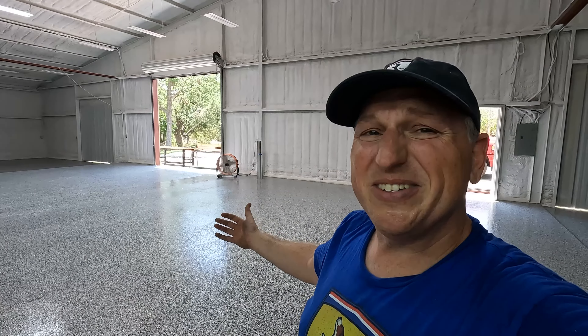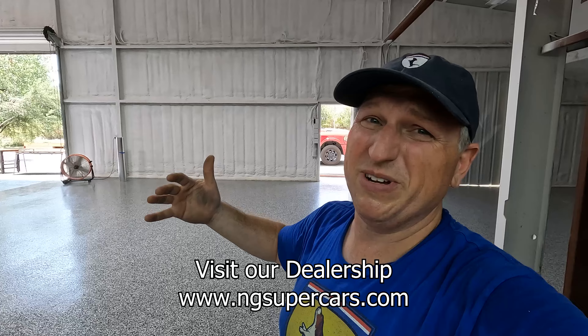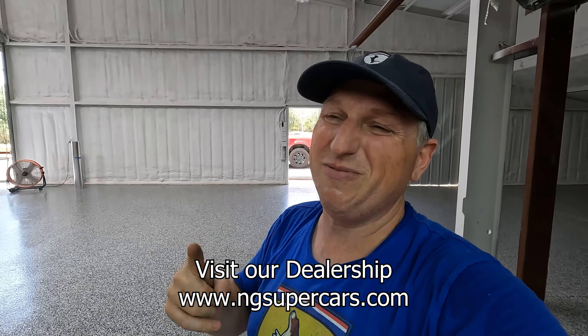I actually forgot to start filming when we got started, but I already insulated the garage door using some foam insulation and 3M spray glue. I'll show you that in a minute, but right now I'm taking down the crappy corrugated metal. It's not exactly exciting work, but we've got to get that down so we can get the reclaimed wood up.